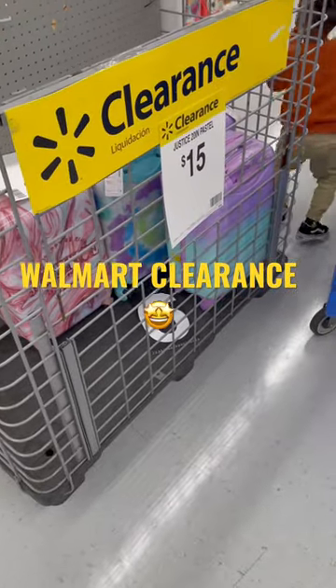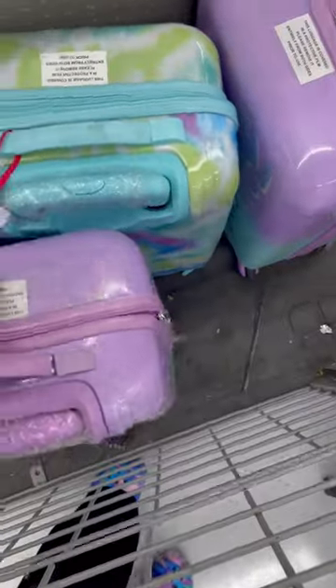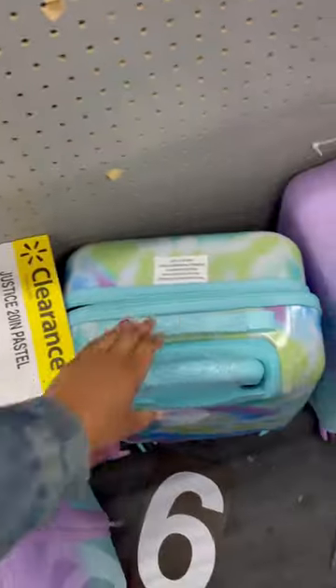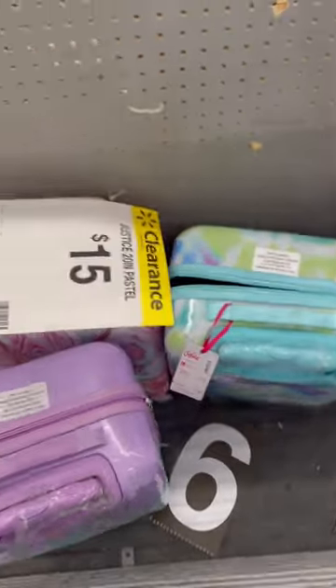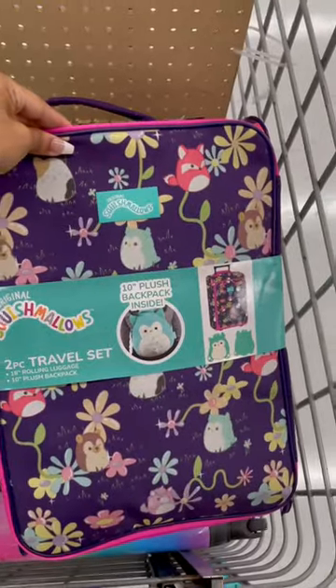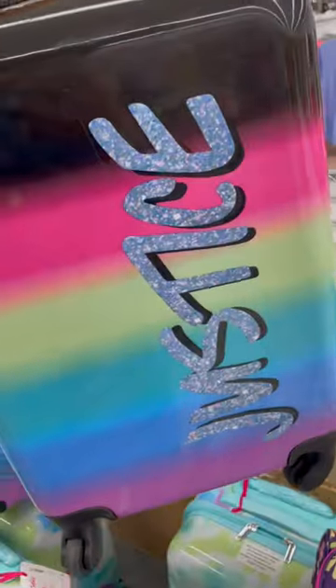Look at these super cute Justice suitcases that I found on Walmart. They're so pretty — they have all the pastel colors, like this purple and blue one, this one is tie-dye, and they're all $15. I don't know what the original price was, but they are sold online for $56. They also have this Squishmallows one and this pretty one that says Justice on the front.